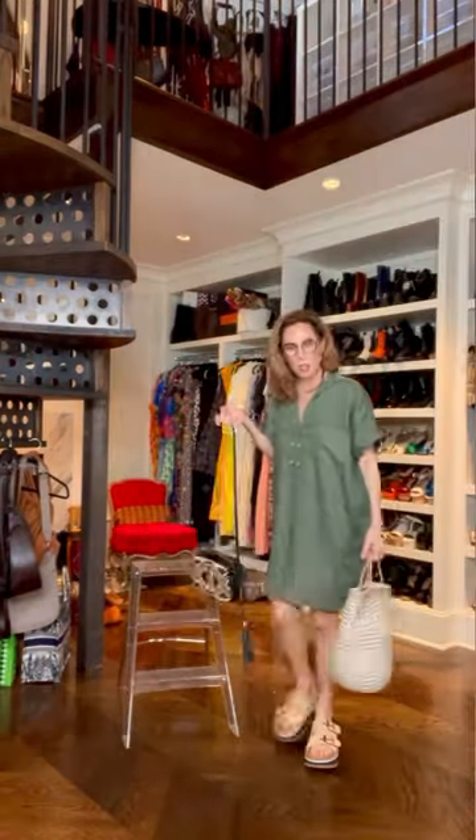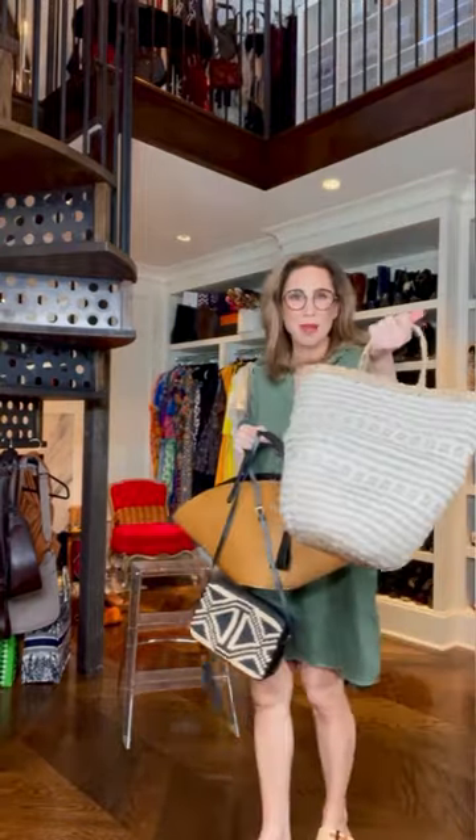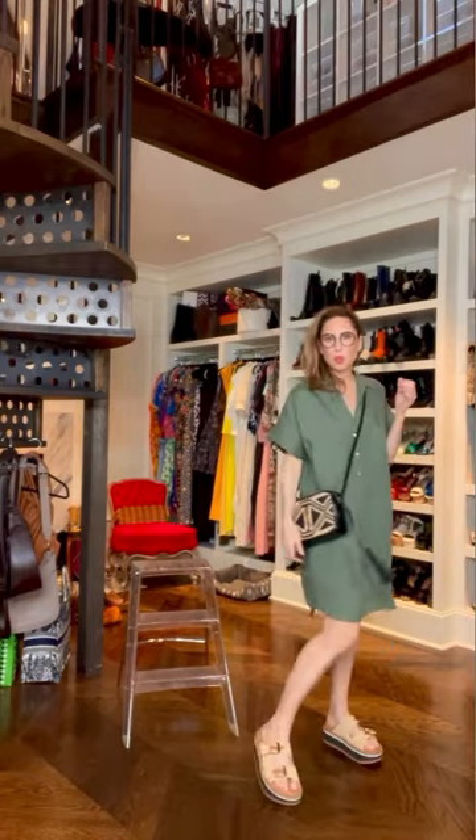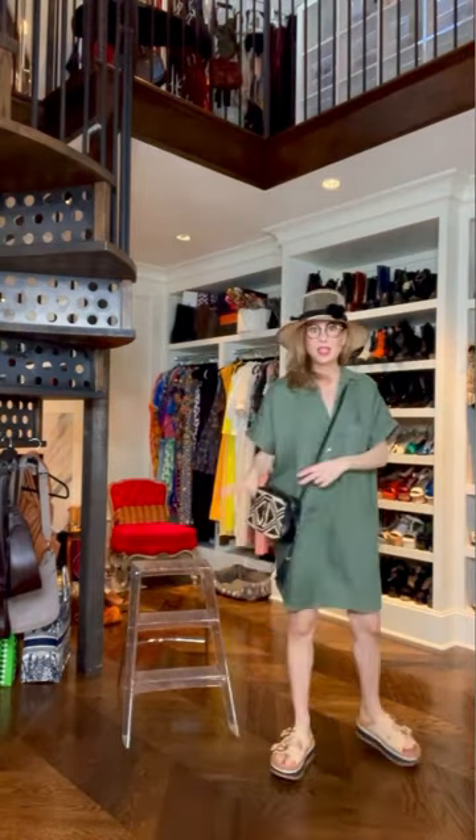Let's talk raffia — in other words, straw accessories. Works with everything for summer. Buy a basket in a market. I love the way a crossbody cuts through a simple shirt dress. I'm putting on a hat. It's a daytime look; it doesn't need that much more.